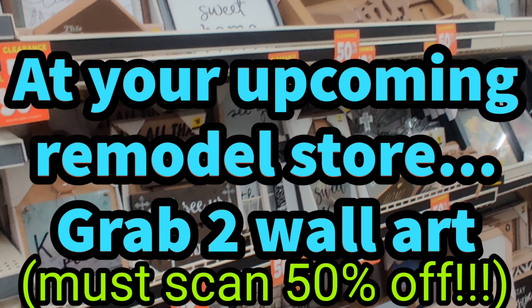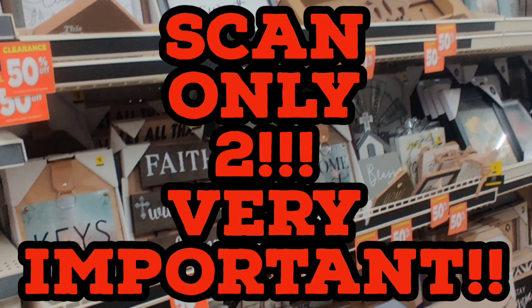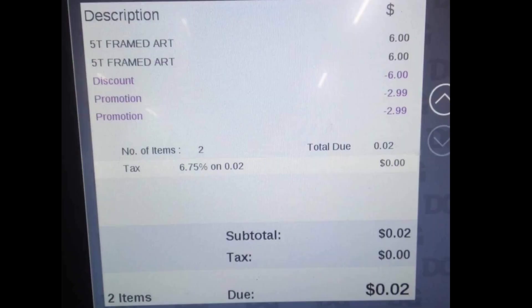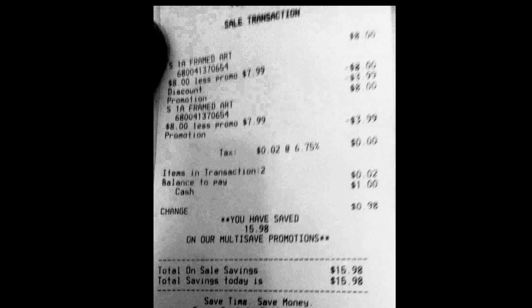At your upcoming remodel store, scan two of the wall art — scan only two. This will only work with two, so it's very important. Press pay now or hit total, and voila, there you have it: two wall art, two cents. Can't beat that.